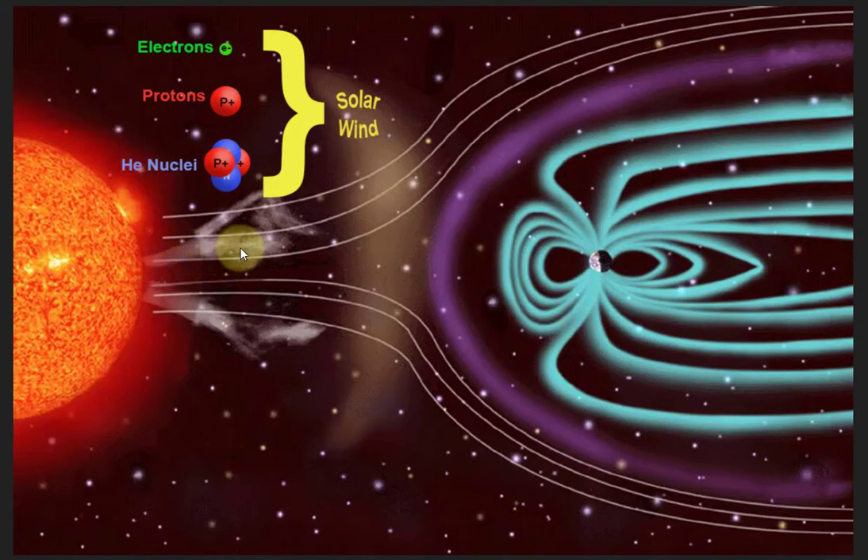When they get to the Earth, the Earth's magnetic field deflects them. So as they come in, they get deflected like this, and we're protected by the Earth's magnetic field. There are a couple of holes, though — there's a hole at the north pole and the south pole of the Earth where they can penetrate the atmosphere.